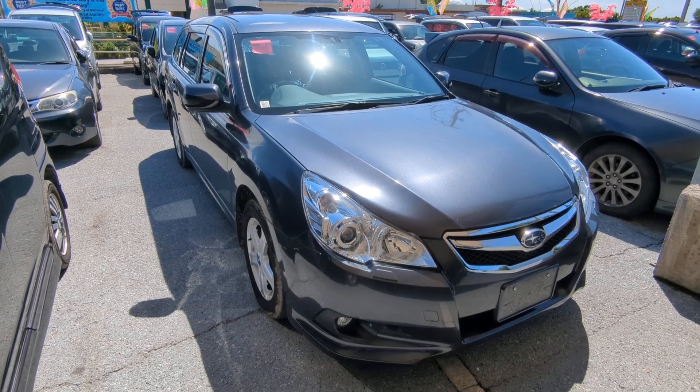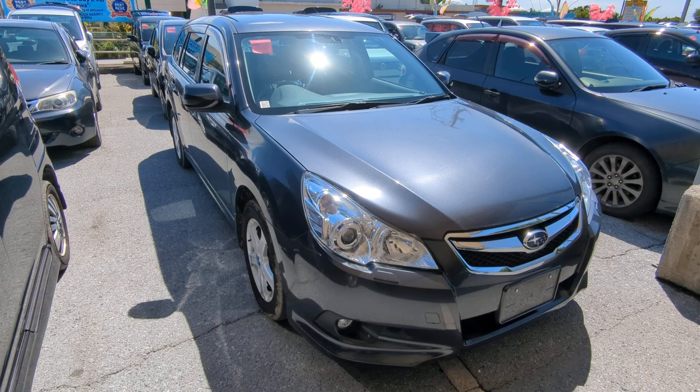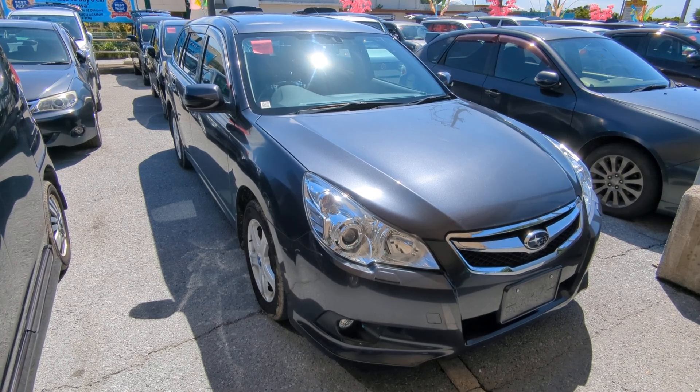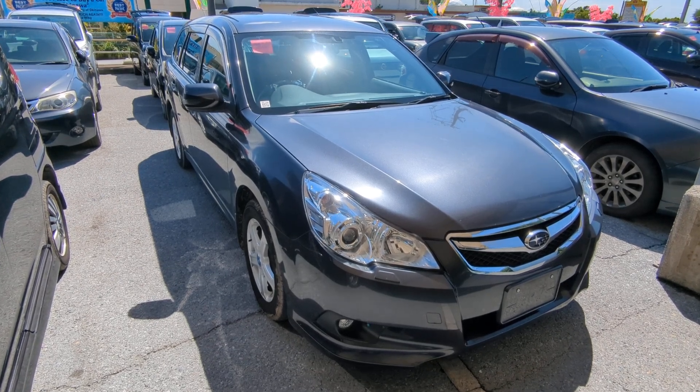Hey everybody, this is Don over at Johnny's Used Cars. Voted the best place to buy a car in Okinawa by the military community for the second consecutive year. That's right, we won last year in 2023 and we did the repeat for 2024. Stop by, we'll show you why, like we have many many others.